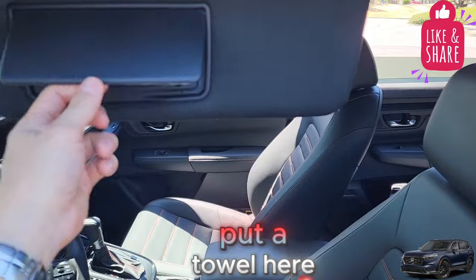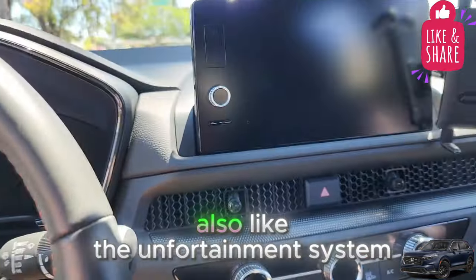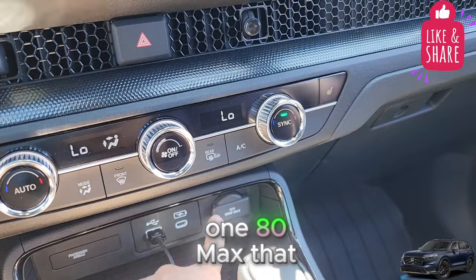Sometimes if you put a towel on the sun visor, you could have more shade. I also like the infotainment system. It has a 12-volt, 180-max output on it.